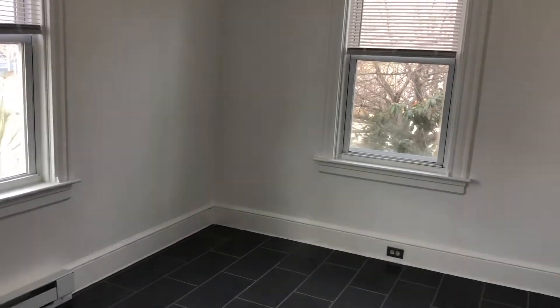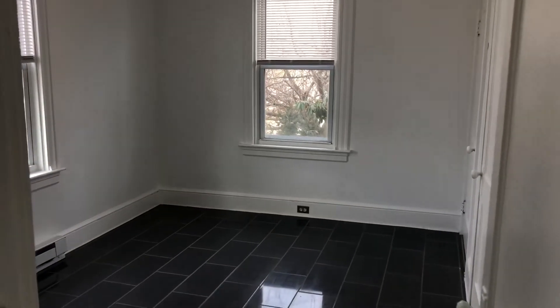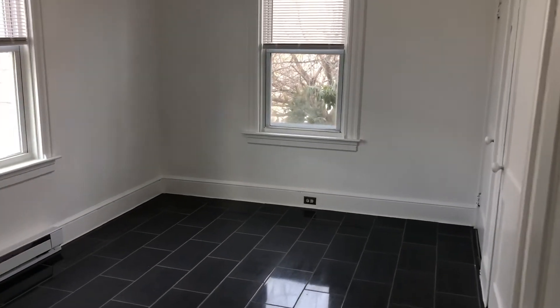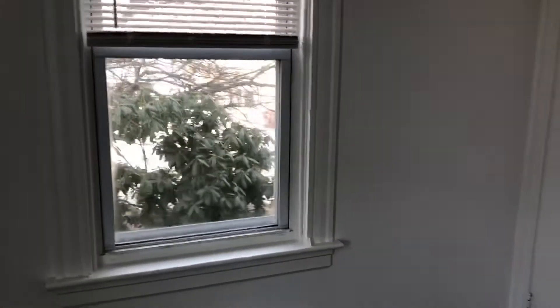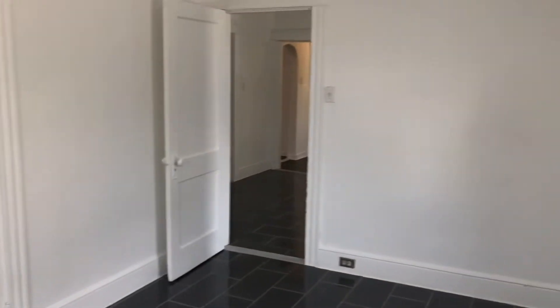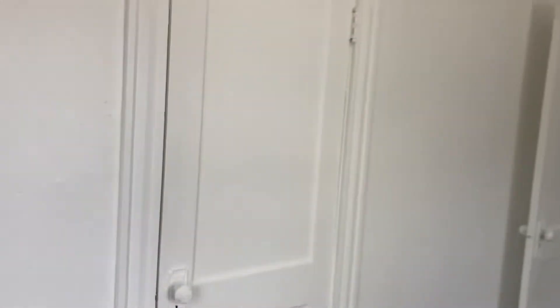And here you can see a queen bed is no problem; a king is possible but it would be pretty tight. So queen or below is probably ideal in this room. We also have another closet here. The tile continues and right up above there are some shelves and racks.